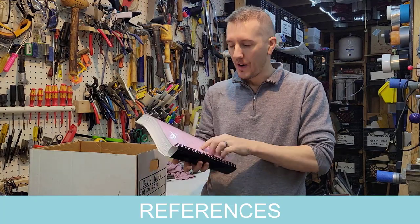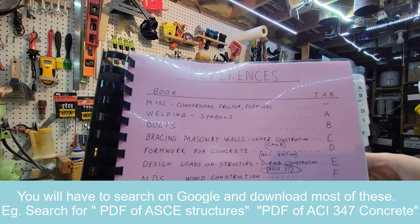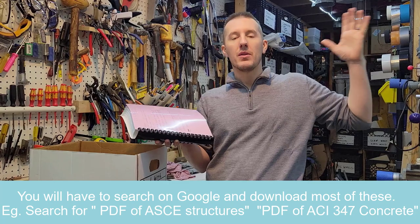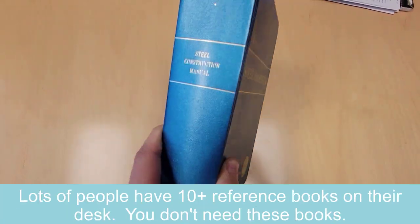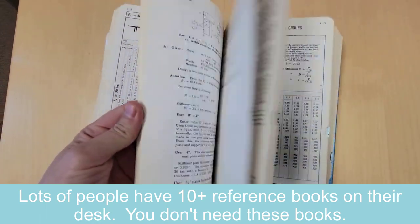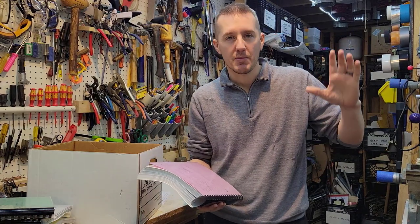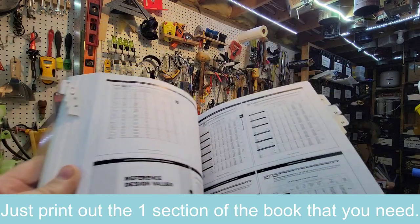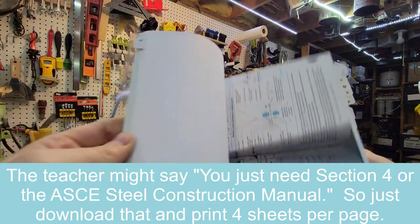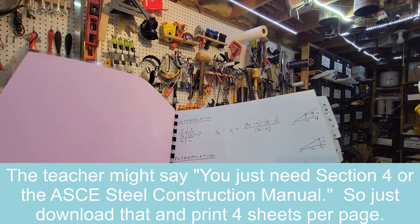A key thing that came with the School of PE — and is also useful separately — is reference materials: conversions, welding symbols, bolts, OSHA. They always say to bring reference books, but you don't want to bring a thousand books. You don't want to bring an entire OSHA book for one possible problem. You can print out just the section you need, printing four per page. You don't need a thick 400-page book for one possible OSHA problem — print four sheets per page, and if you need it, you have it. A class will also tell you exactly which reference you need and provide the PDF.